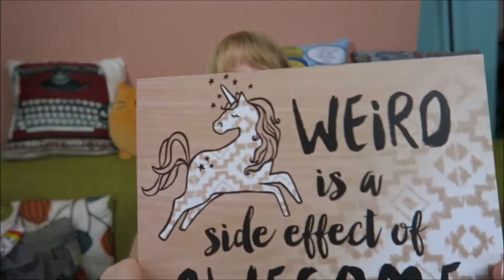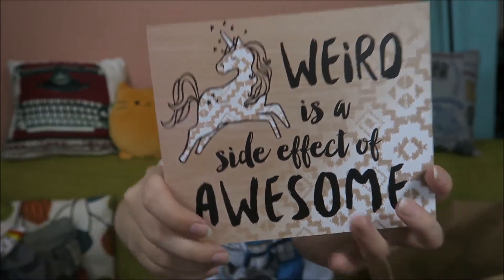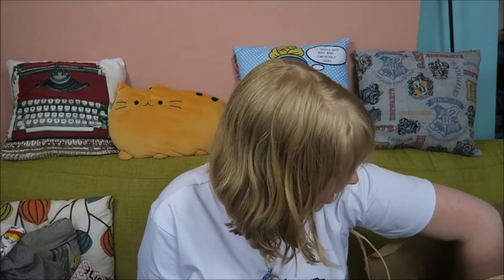And then maybe the best thing ever — for two euros I got this sign that says 'Side effect of awesome,' and I completely utterly agree with that. It's so cute, it has a little unicorn on it. I'm gonna hang this somewhere to remind me how awesome I obviously am.